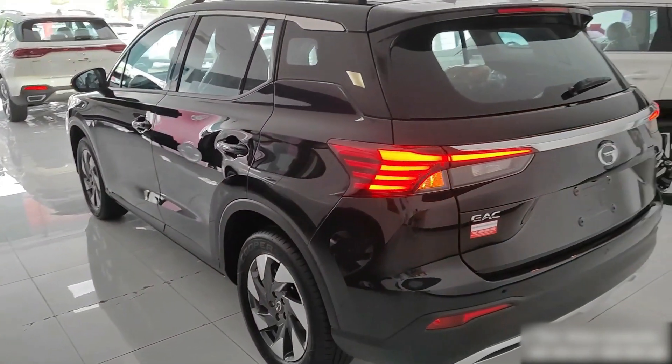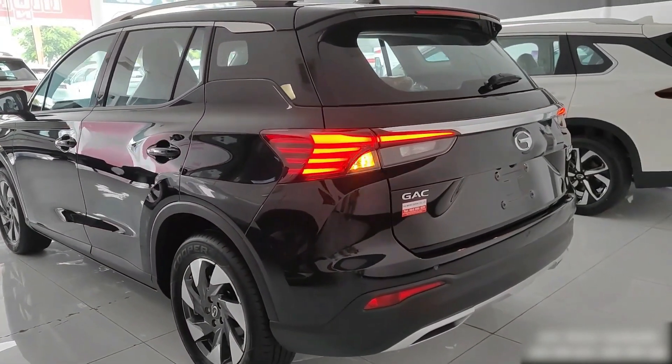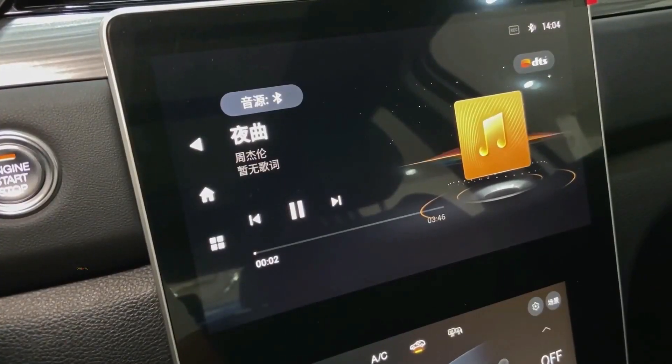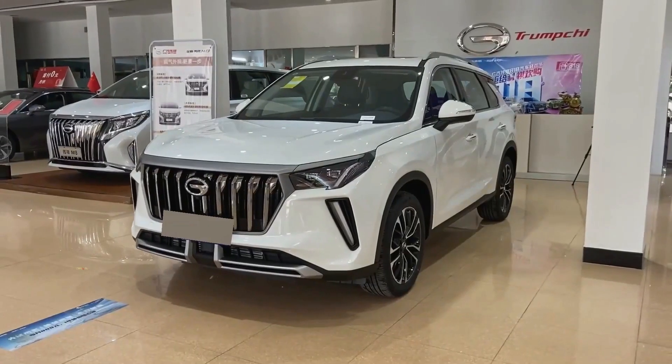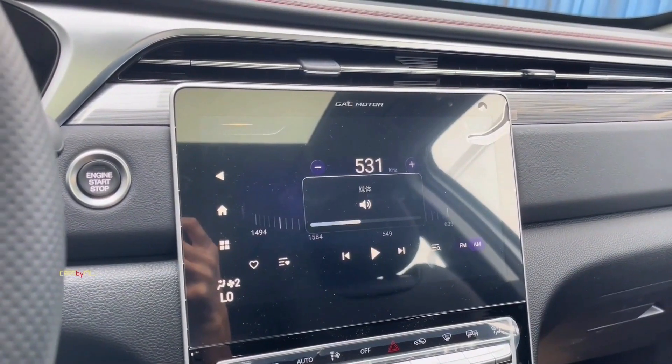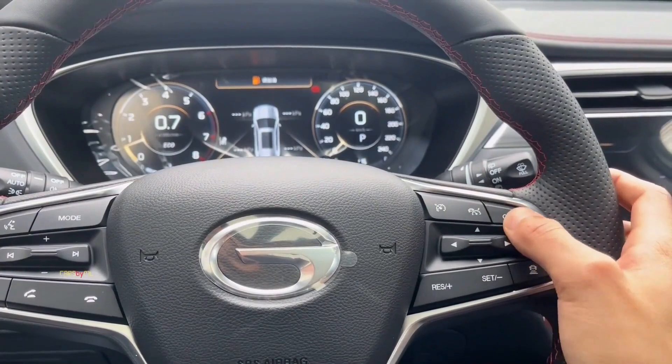That concludes our in-depth look at the all-new GAC GS4. It's a crossover SUV that blends sportiness, comfort, and advanced technology seamlessly. If you're seeking a vehicle with an eye-catching design, powerful performance, and a host of intelligent features, the GS4 is the perfect choice.